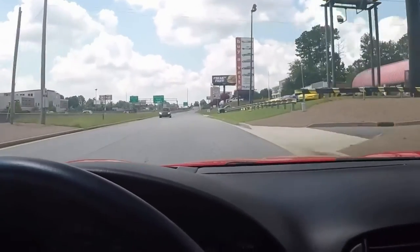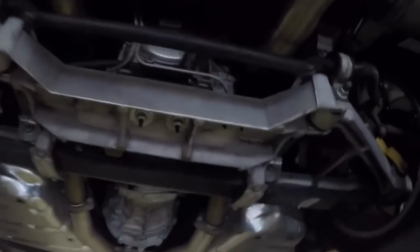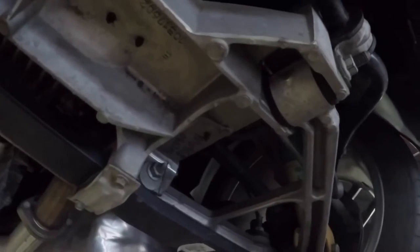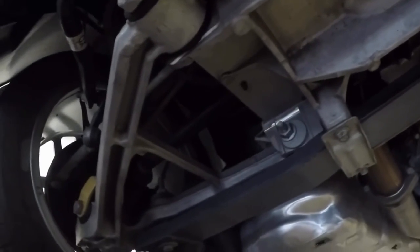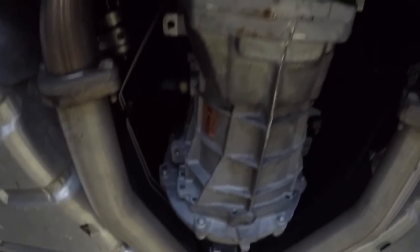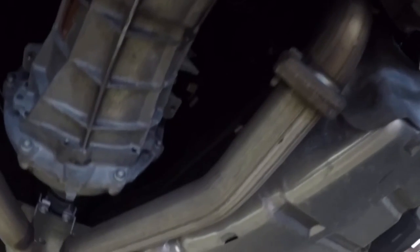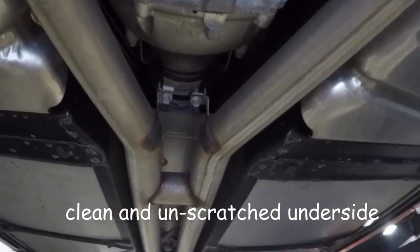Now I'm going to drive it back to our place and let's have a look underneath the car to see the integrity of every component. Very clean and nice — no scratches, no bottoming out. You can stop this video at any point and have a closer look at each component. No noticeable seeps, leaks, sweats, or oil drips of any kind. Never bottomed, never scratched.